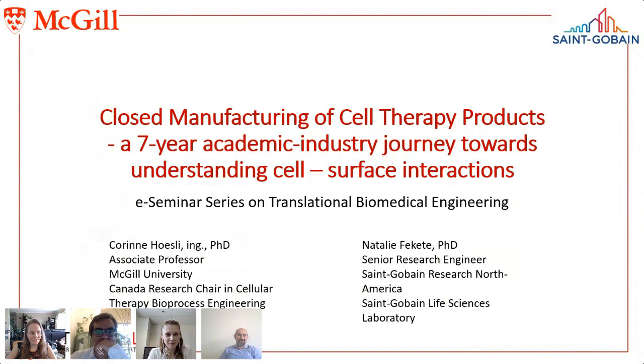Thanks for that great introduction — I think it will make our own slides a little bit faster. We'll tell you a little bit about our seven-year story of our collaboration with Saint-Gobain Life Sciences over the next 45 minutes.